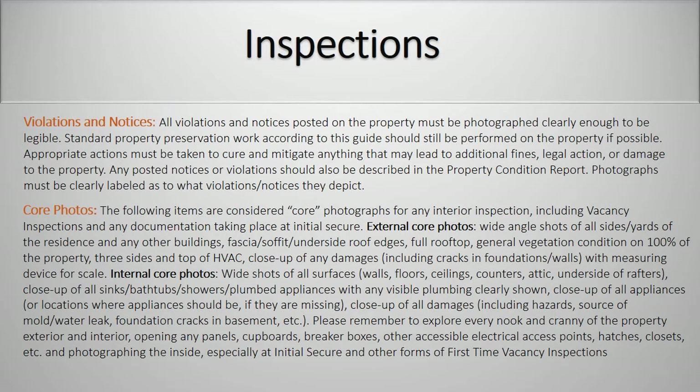Violations and notices. All violations and notices posted on the property must be photographed clearly enough to be legible. Standard property preservation work according to this guide should still be performed on the property if possible. Appropriate actions must be taken to cure and mitigate anything that may lead to additional fines, legal action, or damage to the property. Any posted notices or violations should be described in the property condition report. Photographs must be clearly labeled as to what violations or notices they depict.